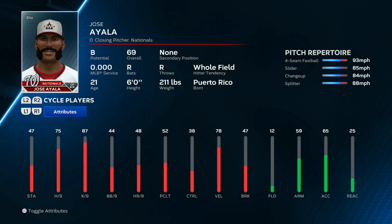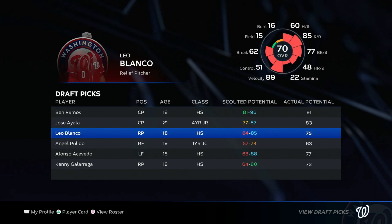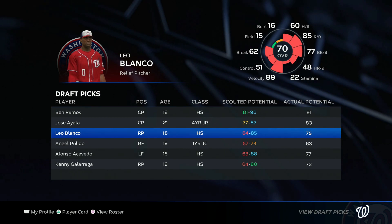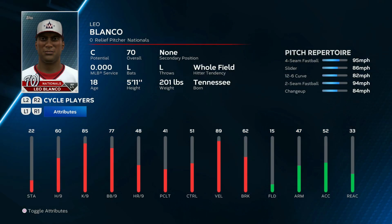Jose Ayala's looking pretty good too with an 83 potential, starting at a 69 — already better than Hunter Harvey. Really nice stamina, hits and K's per nine are both way up there. Then Leo Blanco had a pretty big window of potential and ended up right in the middle at 75, but look — he's a 70 overall as an 18-year-old. If he's in our bullpen next season with 85 K's per nine, good walks per nine, hits per nine, and a five-pitch mix, he could be a consistently solid reliever.